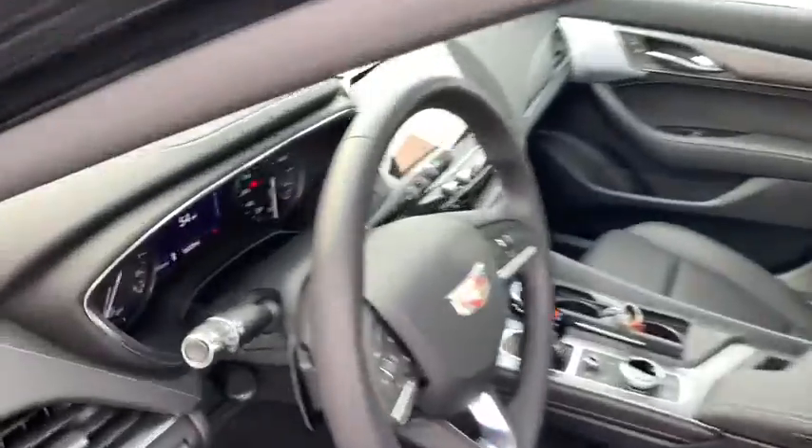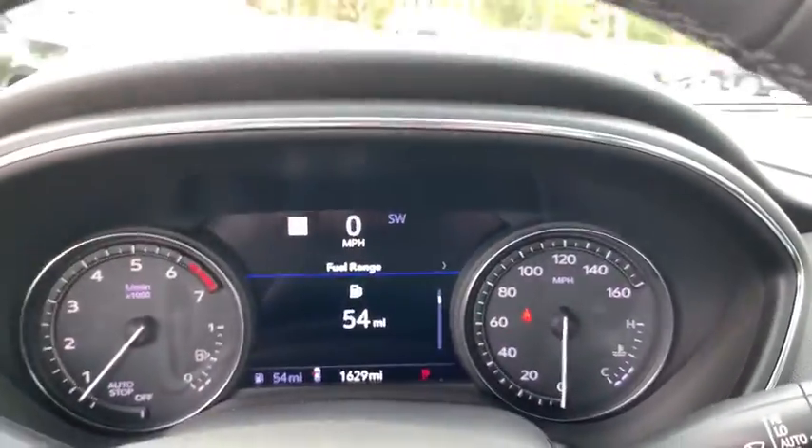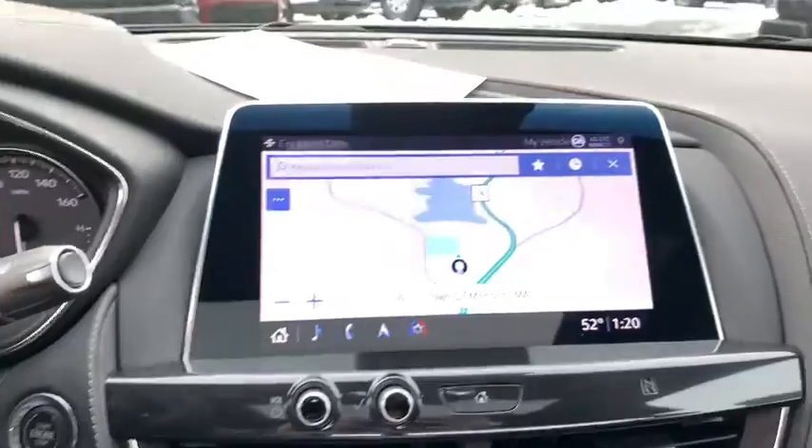Traction control, power passenger seat, navigation system, heated seat, leather-wrapped steering wheel, dual airbags, Bluetooth, alloy wheels, power steering.